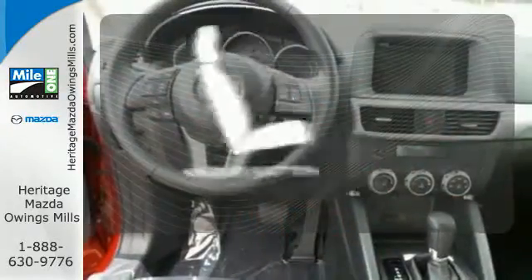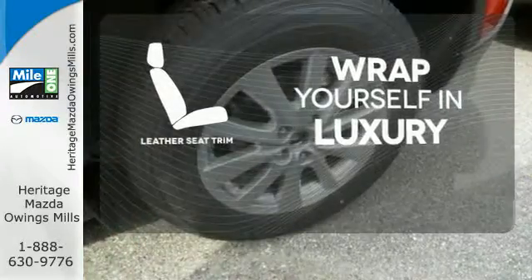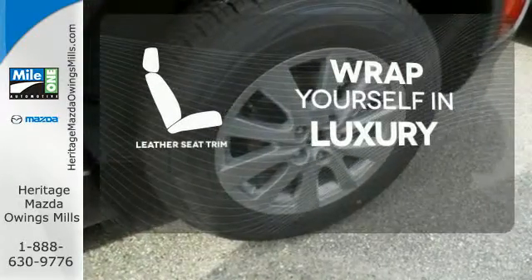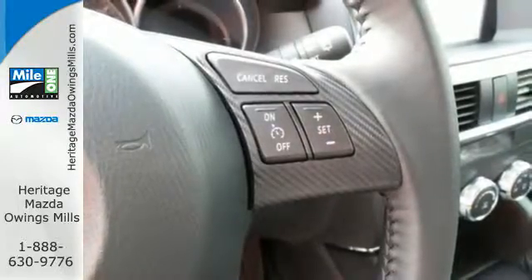The high-quality leather seat trim enhances the style, comfort, and durability of this vehicle's seats, ensuring an enjoyable drive. This capable SUV is the perfect blend of performance and efficiency.